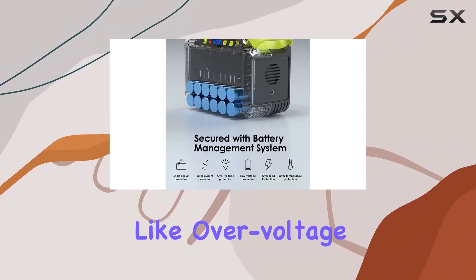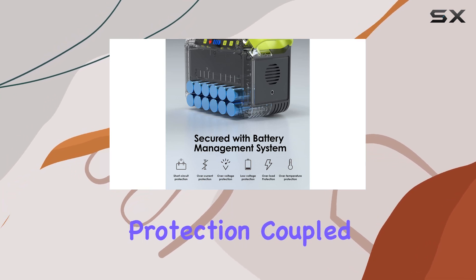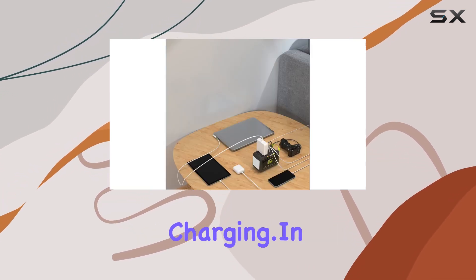Advanced safety features like overvoltage and short-circuit protection, coupled with a cooling fan, guarantee safe and reliable charging.